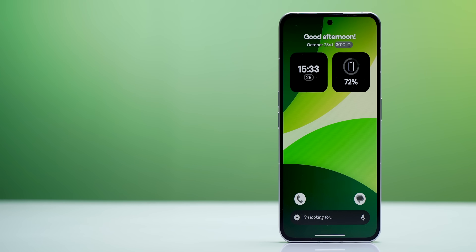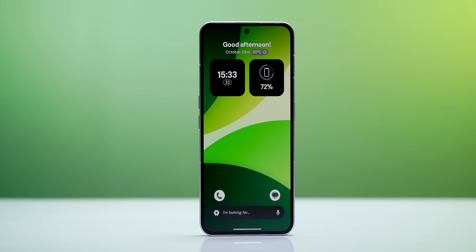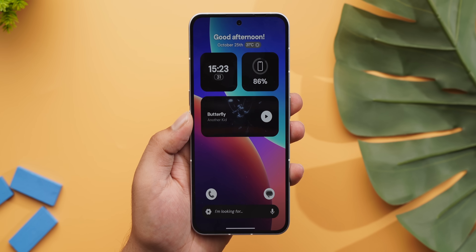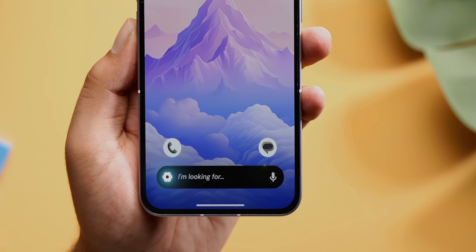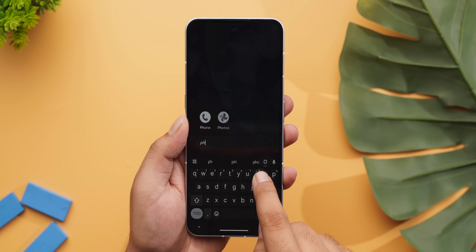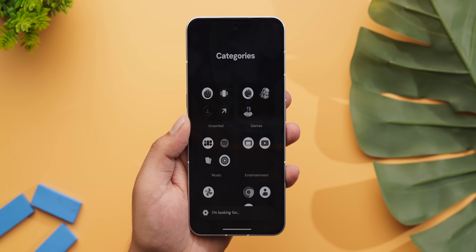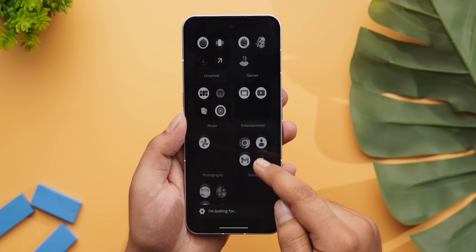Let's start with a new launcher that's super minimal while bringing some of the coolest features — the Stario launcher. This is what the home screen looks like: it's clean with the date, time, and battery widgets. There's also a cool media player widget you can add, and at the bottom there's a search bar with the settings button on the left and the Google Assistant button on the right. This search bar lets you quickly launch apps and even search Google. You can also swipe up to check all apps listed in different categories.